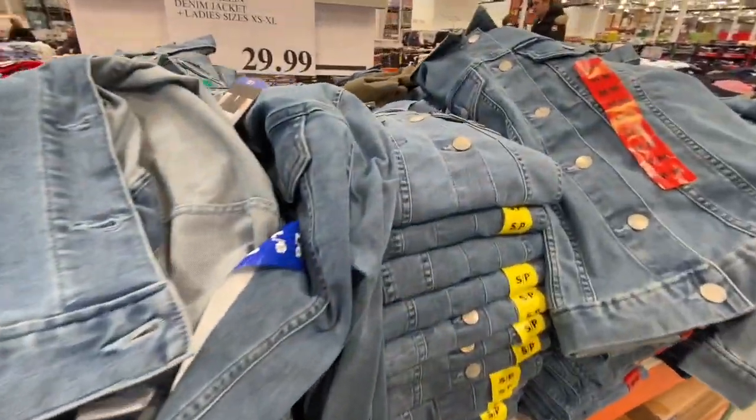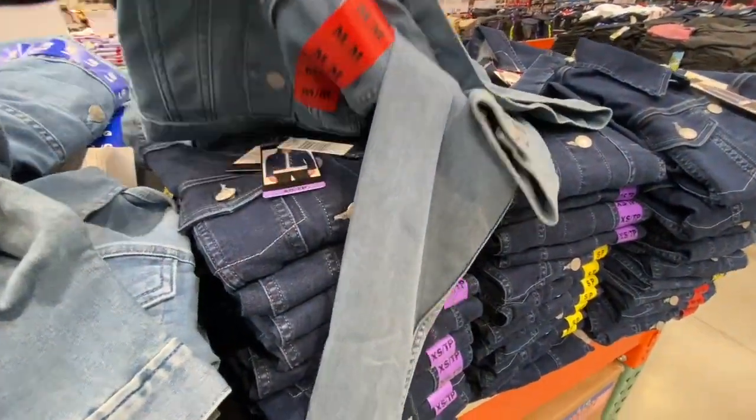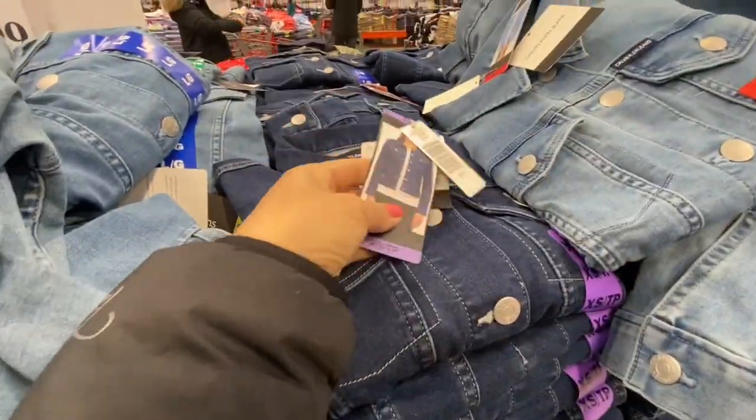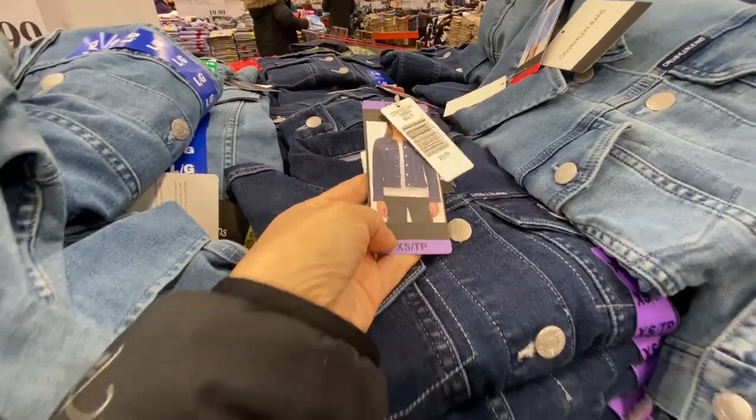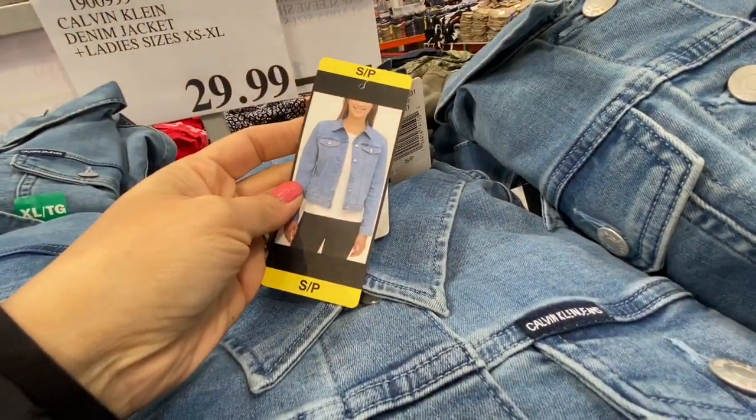The very first thing I spotted were these denim jackets by Calvin Klein. They were available in size extra small to extra large, they were $29.99 each, and they had three color options: the white, the lighter blue, and this dark denim. They are short in length so they sit just above your waist.